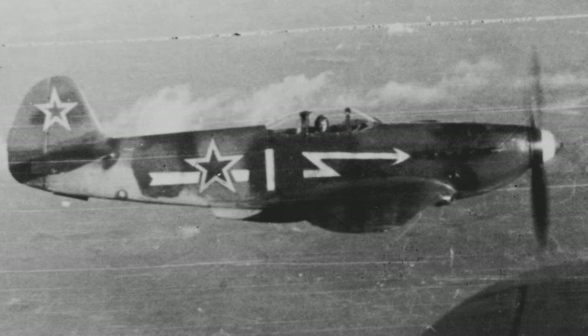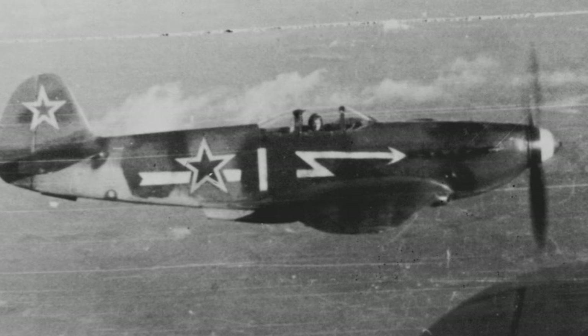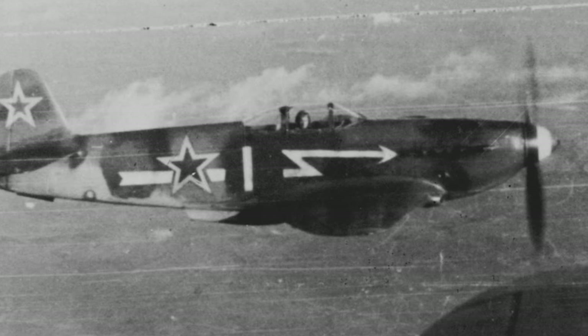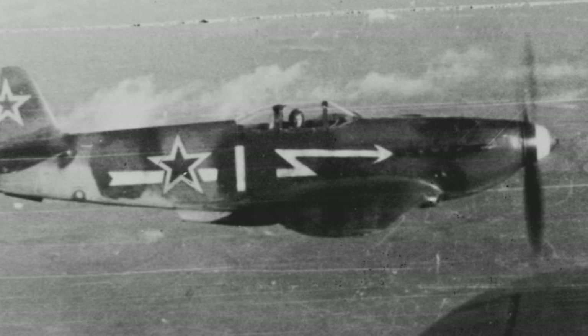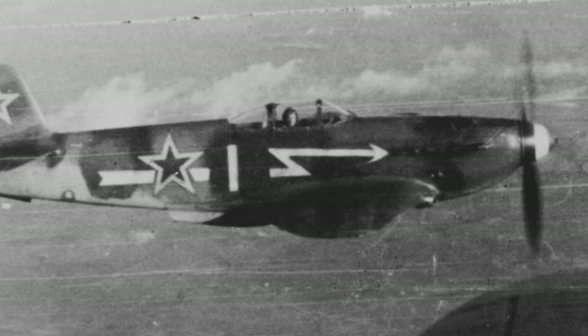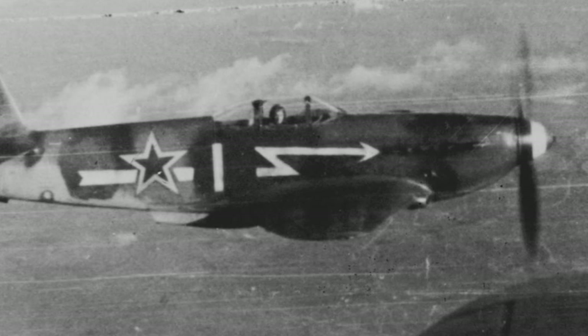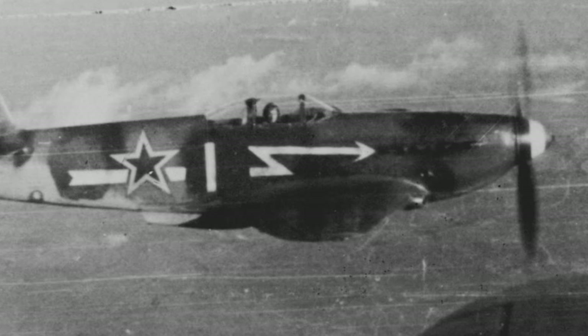The Yak-3 was a product of the Yakovlev Design Bureau, one of the leading aircraft producers in the Soviet Union during World War II. First introduced to the skies in 1943, it quickly became known as a formidable dogfighter due to its robust construction, incredible maneuverability, and high-speed performance.